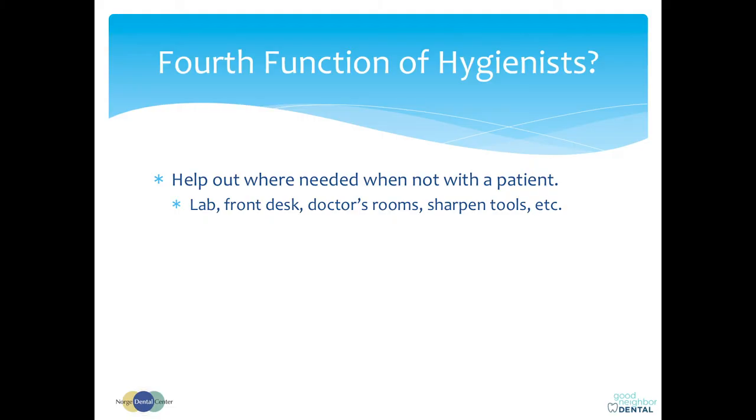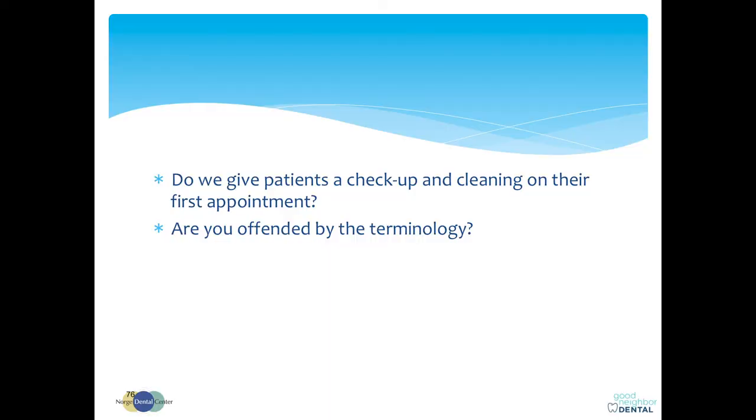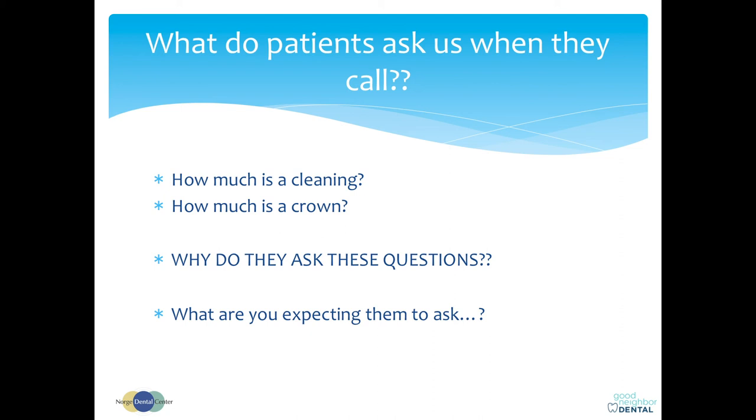A fourth function is ancillary duties — helping at the lab, getting the front desk cleaned up, going through your room, sharpening tools. Do we get patients to a checkup and cleaning on their first appointment? There's a lot of turbulence about, 'Oh, we don't just clean teeth — it's a comprehensive oral evaluation, we're providing periodontal services.' I get it. But have you ever had a patient call and ask, 'How much is the cleaning?' They do, because they don't know what else to ask. They don't know the term periodontal prophylaxis. That's the vernacular of the populace.